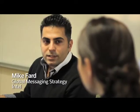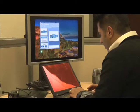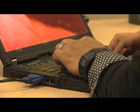My name is Mike Fard and I've been at Intel for five years. I've built my own PCs since I was a teenager. I just love technology. I love PCs. And I love to understand how things work as well as how they can benefit people.